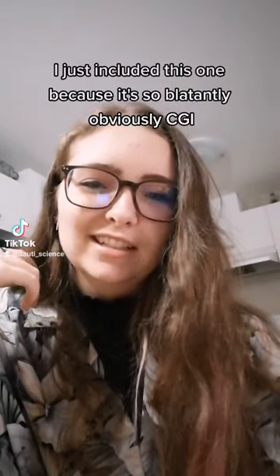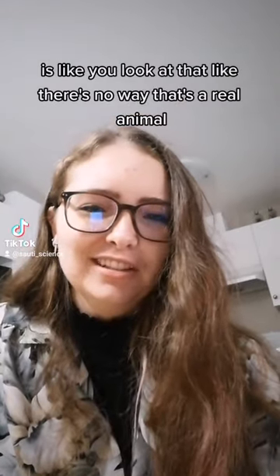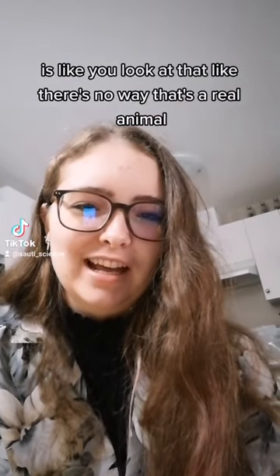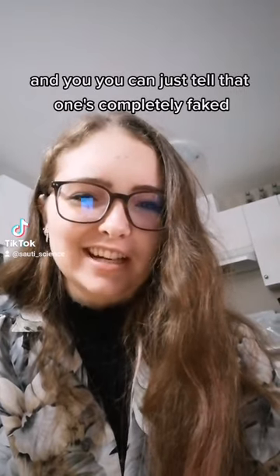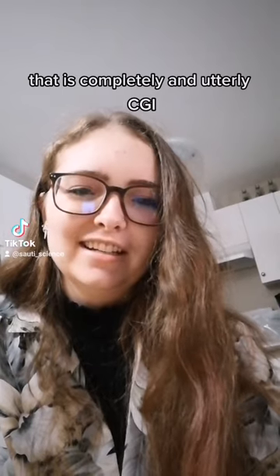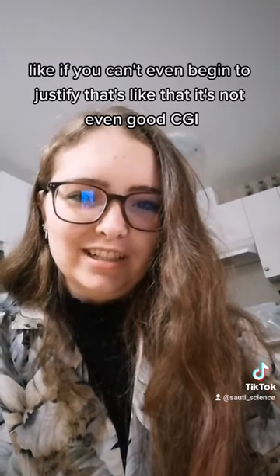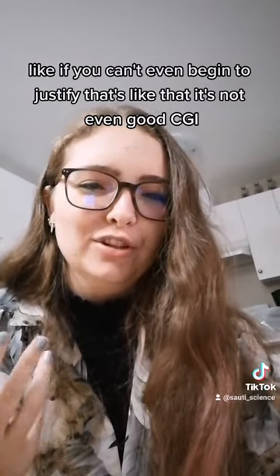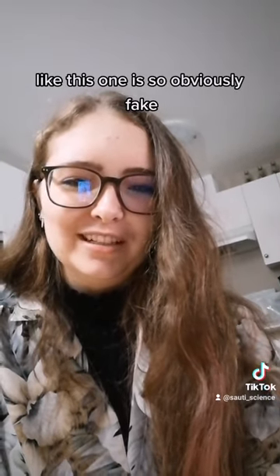I just included this one because it's so blatantly obviously CGI. It's like you look at that and there's no way that's a real animal. It doesn't move like a real animal, you can just tell that one's completely faked. That is completely and utterly CGI. Like if you can't even begin to justify that — it's not even good CGI. This one is so obviously faked.